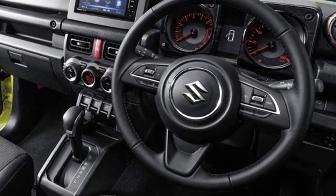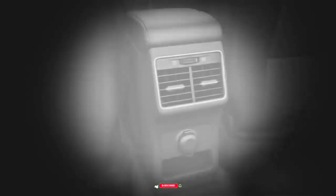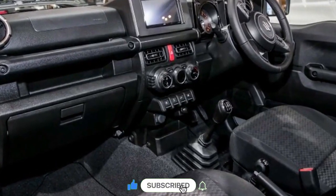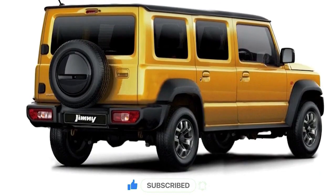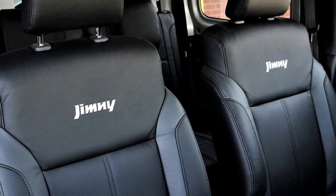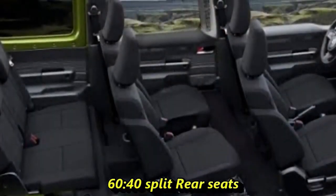Additional interior features include a premium sound system with four speakers, remote trunk opener, automatic climate control, rear AC vents, multiple bottle holders, glove box, push-button start-stop, new remote keyless entry, well-cushioned ventilated seats with height-adjustable driver seat, rear seats with 60/40 split option, and a bigger boot space.